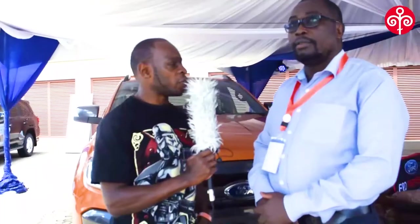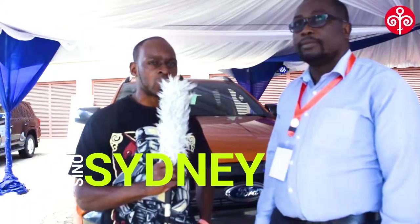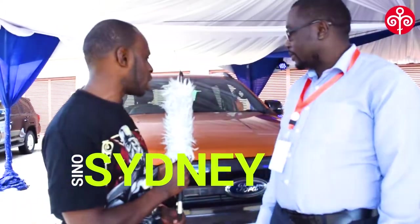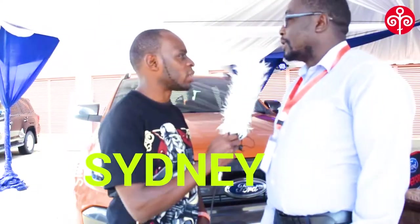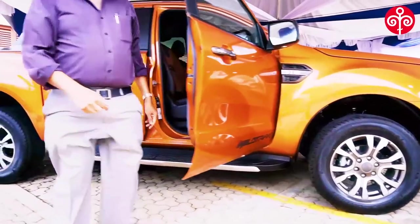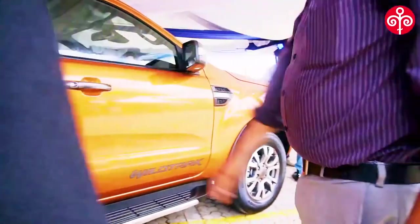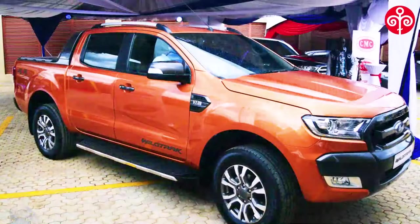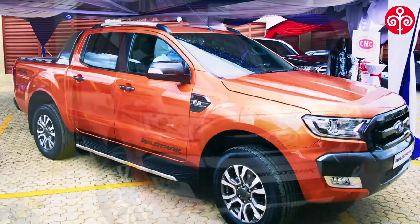We are here with Alfonso Wino at the Ford Stand at the Westgate Auto Show. Just tell us about your product here today and what you guys have in store for us. Thank you, my name is Alfonso Wino. This in our stand is a Ford Ranger Wildtrak, currently the highest-spec double cab pickup category in the whole country, not just in Ford.